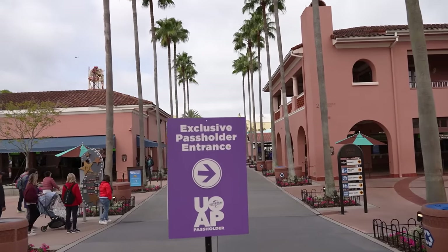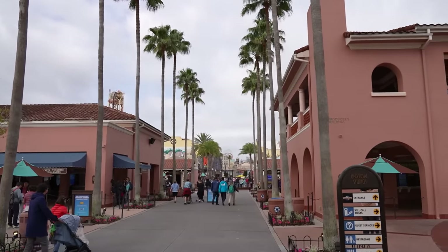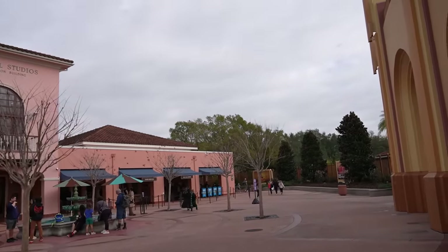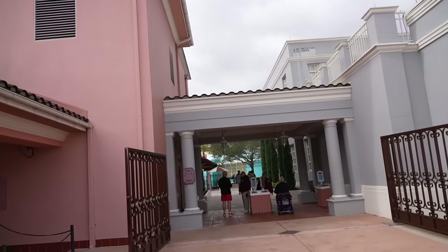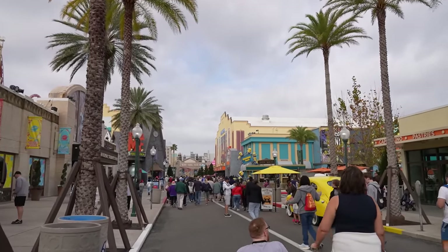There's a sign here saying there's an exclusive passholder entrance over this way. The lines don't look too bad but we'll go do the exclusive entrance. Just around the back side you've got the special entrance with new facial recognition software. That was interesting — it was a whole body shot of me and then when it was verified, it was just a shot of my face. I didn't think Universal had a shot of my face, but it said 'verified, Tim.' Somebody's got a shot of my face somehow.